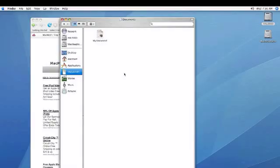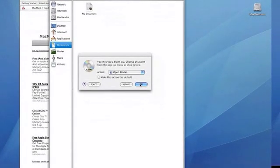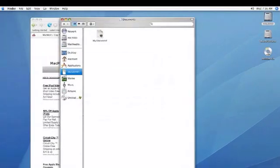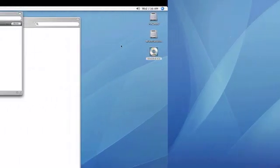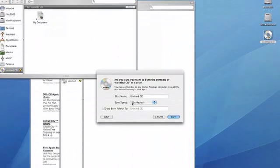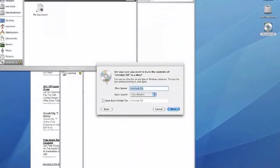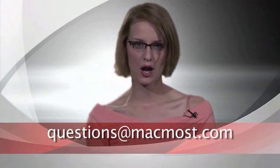In this segment we'll answer your questions about how to get the most from your Mac. A viewer writes in: my OS X 10.4 Mac has a SuperDrive, so how do I burn a CD with my files on it? Insert a blank CDR, then when the dialog box appears choose Show in Finder. The CD icon will appear on your desktop. Drag the files that you wish to burn into the CD, then double-click on the CD icon. Next, choose the burn button and your CD will begin burning. If you have a question for us, you can email us at questions@macmost.com.